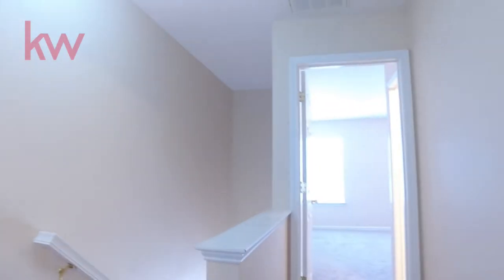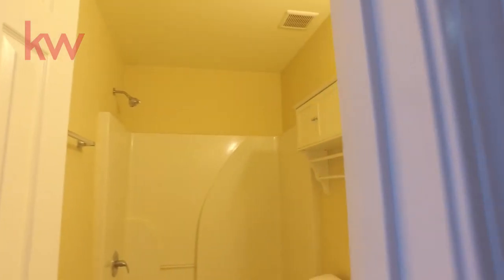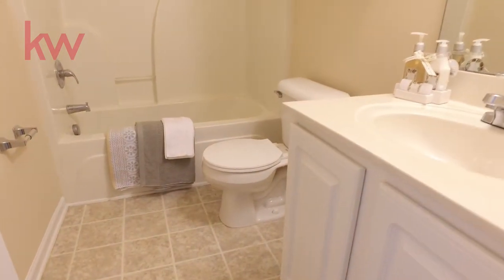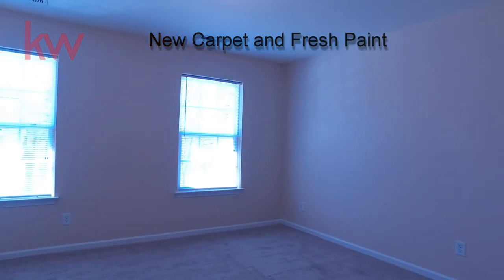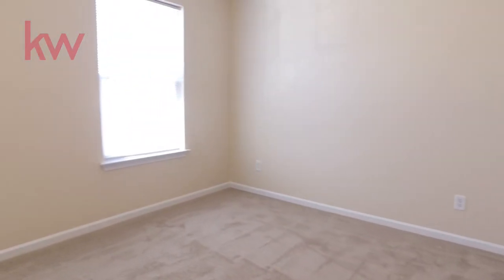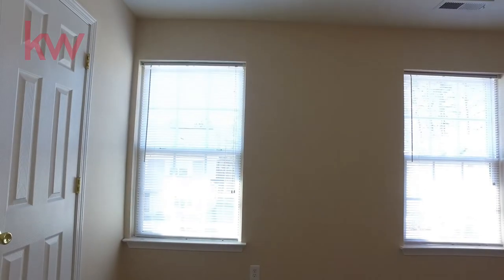We'll go ahead and take a look at the other bedroom. As you come into this one you'll see the full bathroom on the right. Nice and clean. You're going to love living here. It has plenty of room if you want to have a roommate situation, or you have kids, or just want a guest room or an extra room for working, storage, or whatever you want to do with it. And again lots of light and the new carpet and paint.